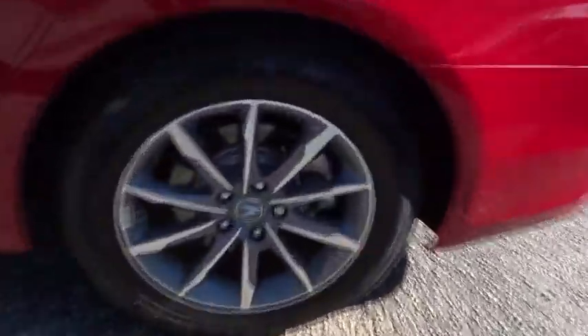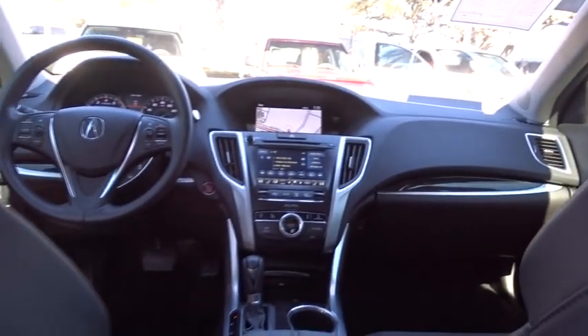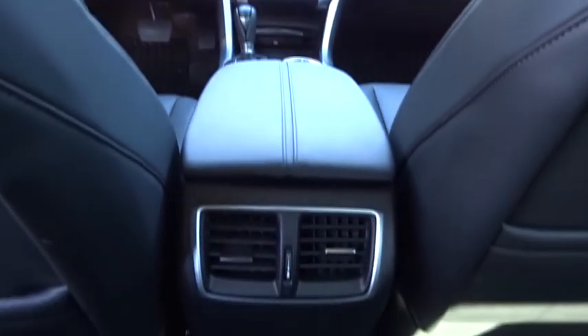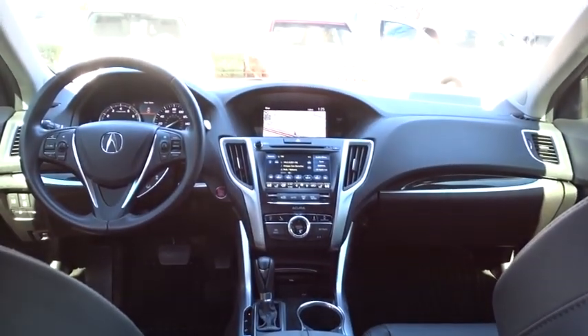Here are some of this vehicle's great options: lane departure warning, stability control, keyless entry, navigation system, power passenger seat, steering wheel audio controls, traction control, anti-lock braking system, backup camera, leather-wrapped steering wheel, Bluetooth, power steering, adjustable steering wheel, cruise control, aluminum wheels, hard disk drive media storage, floor mats, auto-dimming rear-view mirror, four-wheel disc brakes.